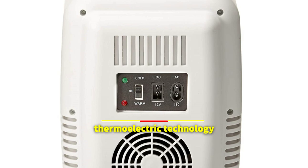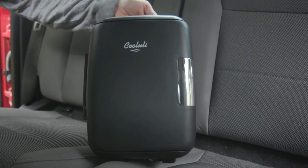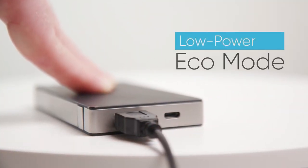It has thermoelectric technology that makes transitioning from food warmer to beverage chiller simple. There is a cord that can be plugged into a car outlet, as well as AC, DC, and USB cords.